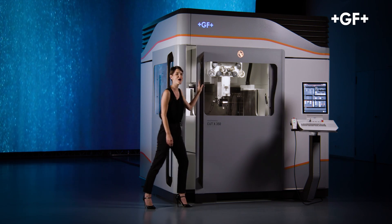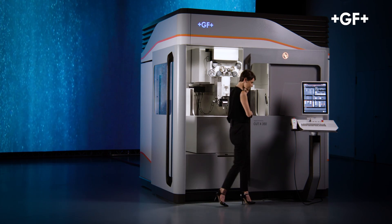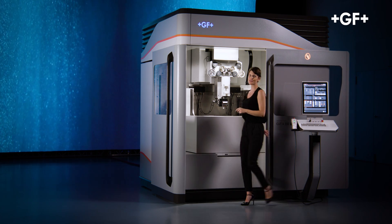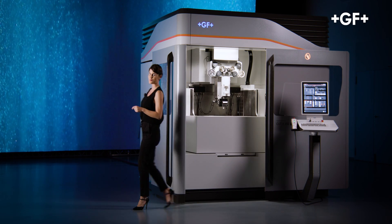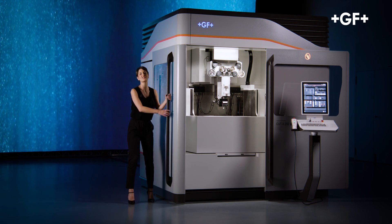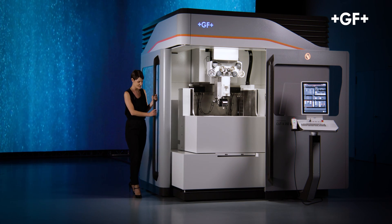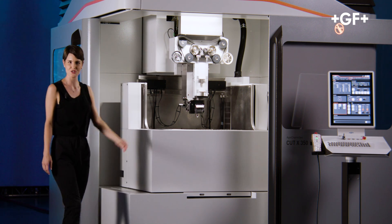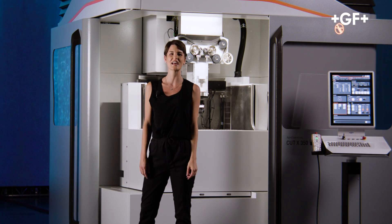Extreme accuracy, simple and fast. Two wide sliding front doors offer full machine access. The table can be reached from two sides by both the machine operator and the automation robots. The Cut X is automation ready, further extending its productivity.